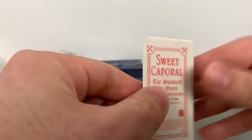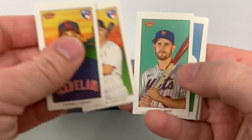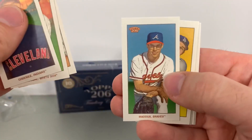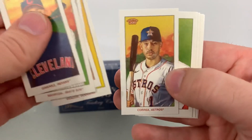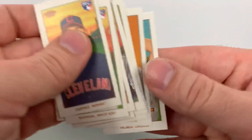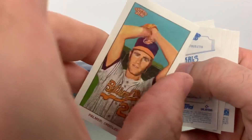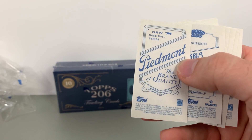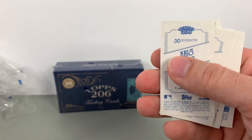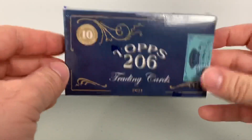Got a sweep on the back. Jimenez, Madrigal again — these ones are a little off-center — McNeil, Maddux, Seager, Correa, Fowler, Bubic, Randy Johnson, and Palmer. So the Caporal is Jim Palmer — Piedmont is Randy Johnson. And some base, and our final box — let's see if we get anything fun in here.